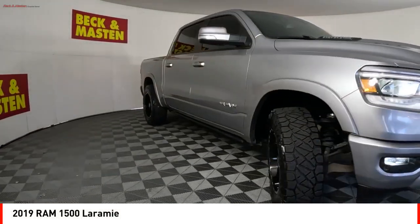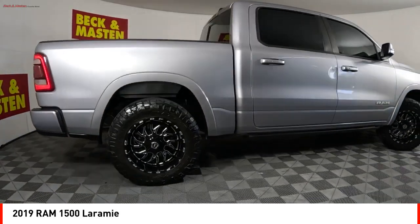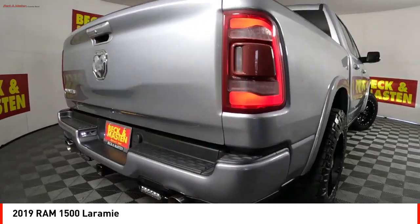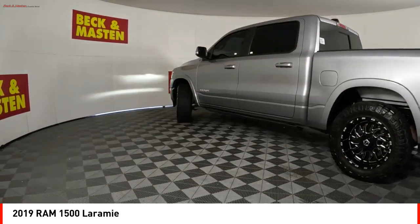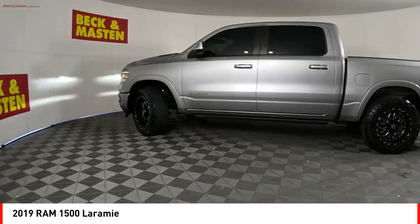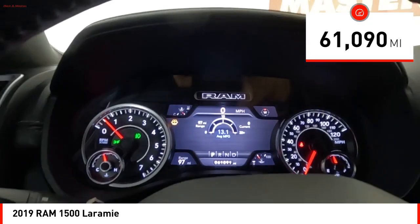Come test drive the 2019 RAM 1500. The RAM 1500 went against the Chevrolet Silverado, Ford F-150, and Toyota Tundra, which are all excellent trucks in their own right. The Ram took home the prize for its well-rounded strengths. This vehicle has less than 65,000 miles.